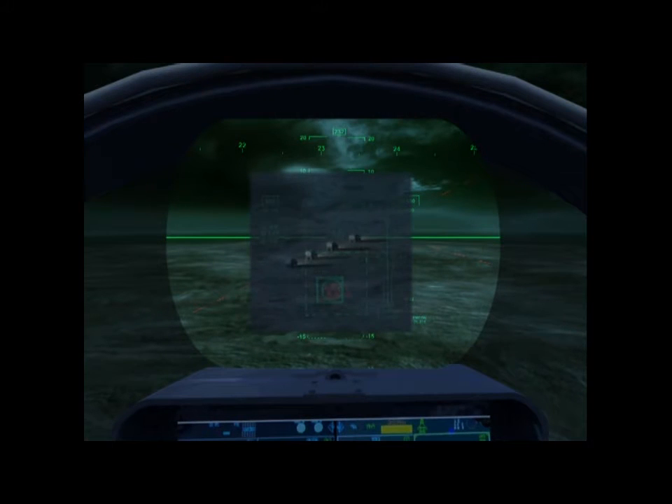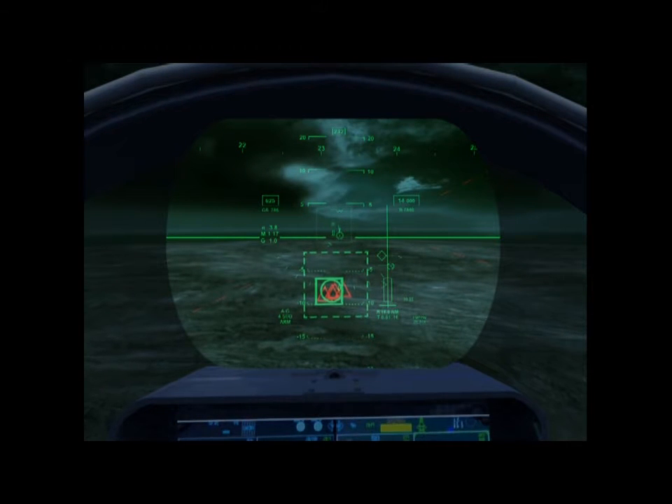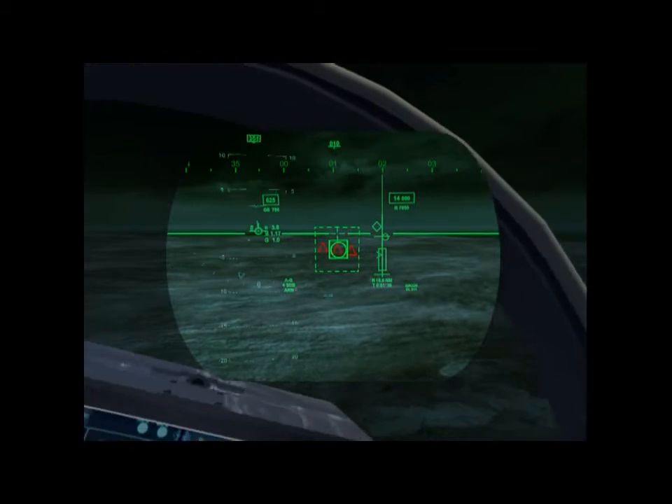It gives us the capability to look through our distributed aperture system — at the flick of a thumb on one switch — to move to a mid-wave IR view of the world, spherically around me, 360 degrees any place I look, and take that information and use it.